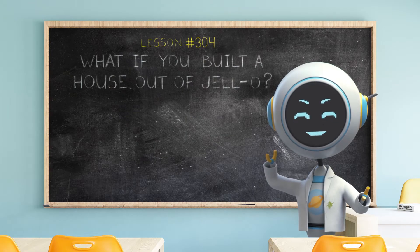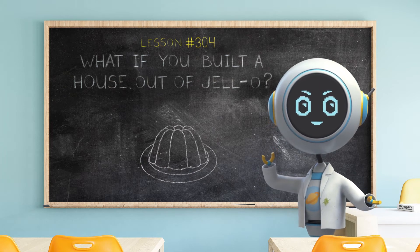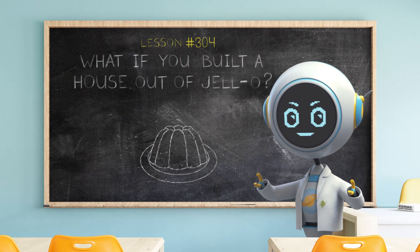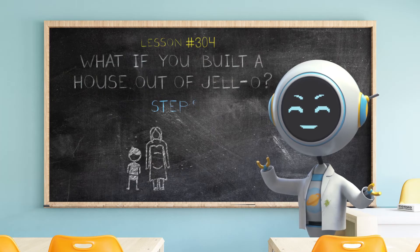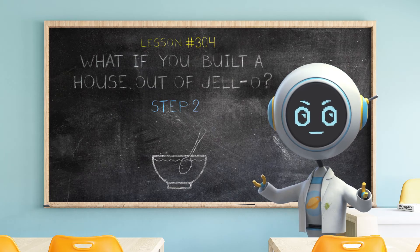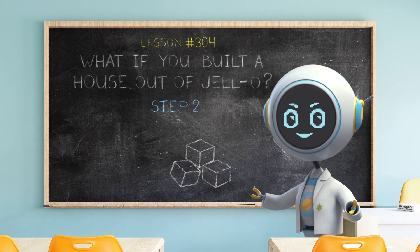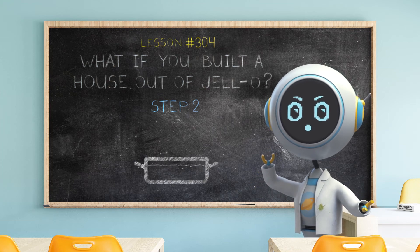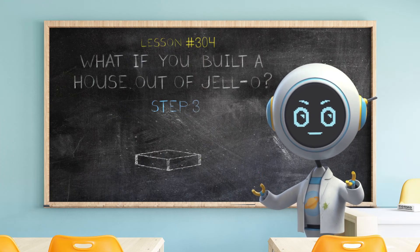Hey everyone, Cosmo here. Jell-O might not be a good building material for a house, but it is a delicious way to experiment with structures and stability. What if you tried to build a stable structure out of Jell-O? Step 1: find an adult. Step 2: with your adult's help, make some Jell-O or any other gelatin-based dessert. Jell-O jigglers use less water than ordinary Jell-O recipes and are better for building. The recipe is on the box. Pour the mixture into a flat-bottomed pan and let it cool in the refrigerator.